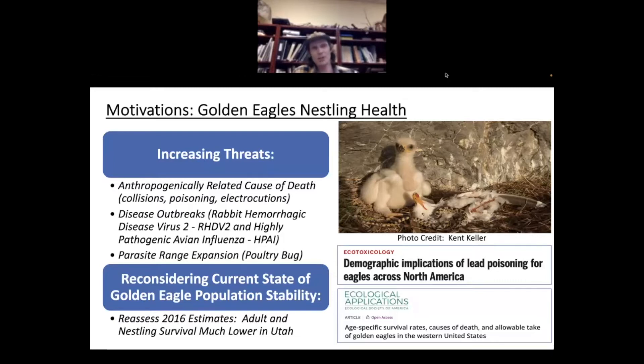Disease outbreaks are a very large concern, especially in the past couple of years. Rabbit Hemorrhagic Disease Virus 2 (RHDV2) hit in 2020 in Utah and has spread very quickly across the Intermountain West, taking out a lot of that primary prey resource — jackrabbits and cottontails. The highly pathogenic avian influenza (HPAI) has also hit Utah this month and is spreading throughout the West. These two disease outbreaks will definitely have impacts on these birds, especially developing nestlings that may not have the energy allocation or developed immune systems that adults have.